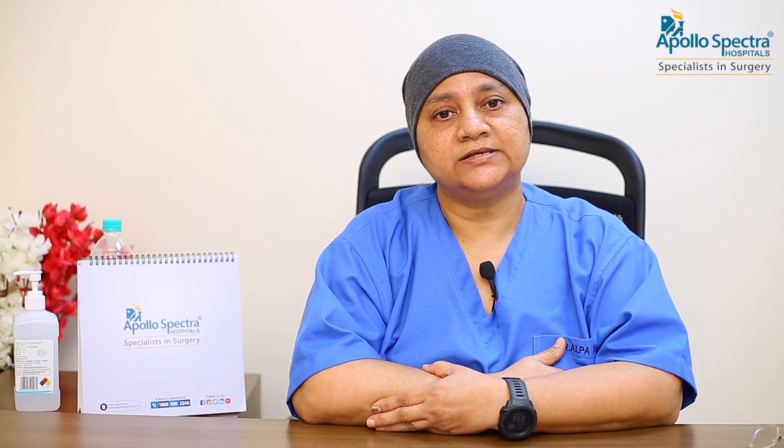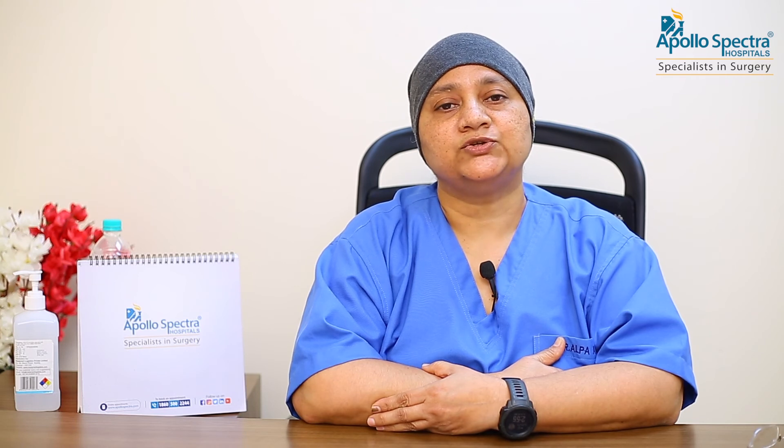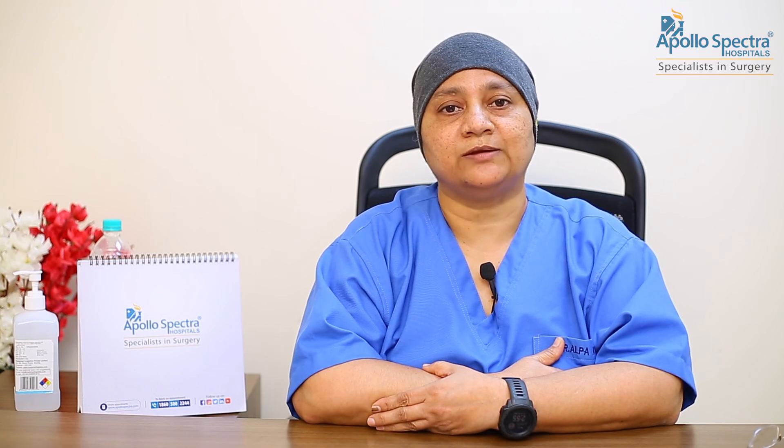The third category is toric intraocular lens. When somebody has astigmatism before undergoing cataract surgery, they need to undergo toric intraocular lens implant to correct that astigmatism as well. You can discuss your options with your consultant ophthalmologist.